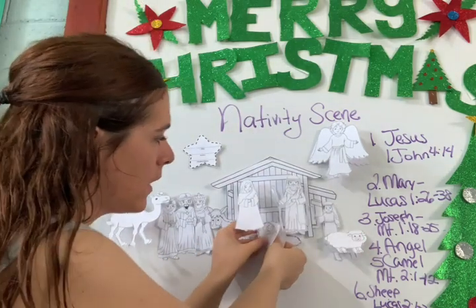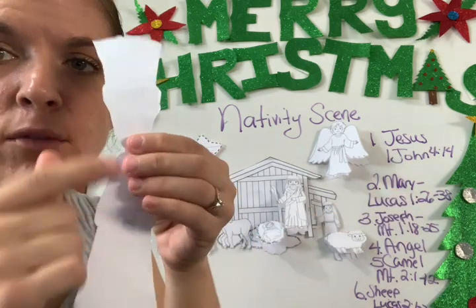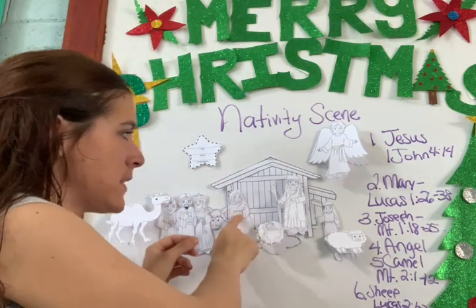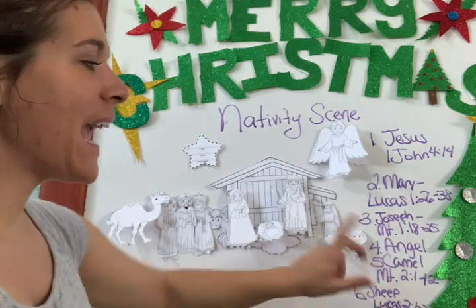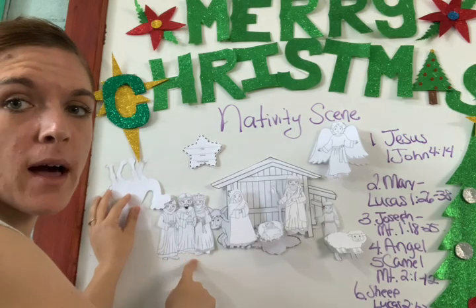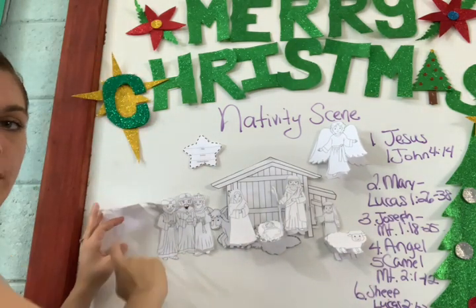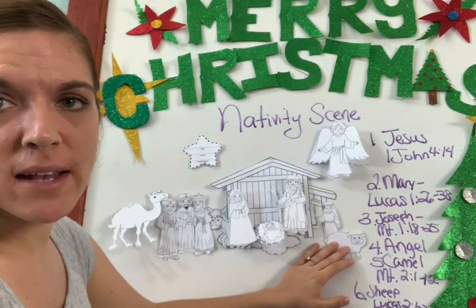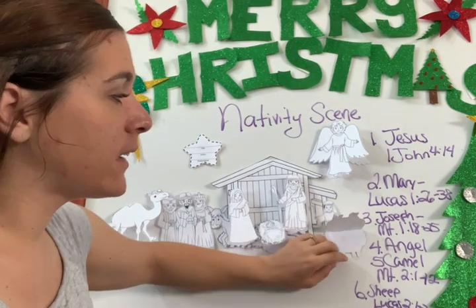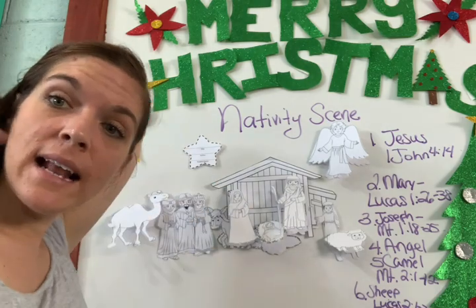Then look at Mary — Luke 1:26–38 — and write four sentences about Mary in the story. Do the same for Joseph and the angel. Now for the camel, you're not writing about a camel — you're writing about the Magi. Look in Matthew 2:1–12 and write four sentences about the wise men. And for the sheep, you're writing about the shepherds — Luke 2:1–20. Find it there and write four sentences about what the shepherds did at the birth of Jesus Christ.